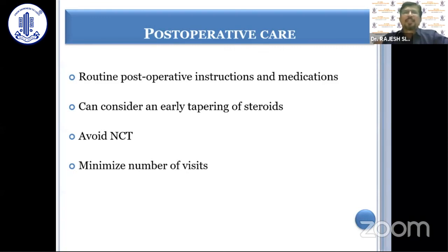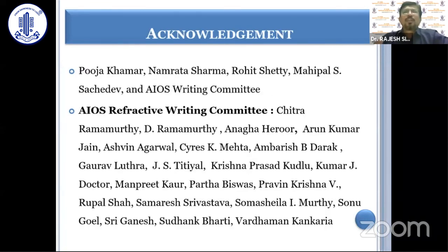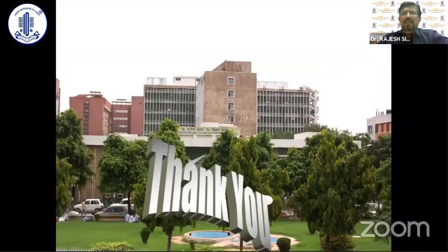I would like to acknowledge the efforts of all the people involved in preparing these refractive surgery guidelines: Dr. Puja Khamer, Dr. Narama, Dr. Rohit Shetty, Dr. Mahipal Sazadev, and the whole AIOS Refractive Writing Committee. I would also like to acknowledge the efforts of the team working at the AIOS headquarters. Thank you very much.